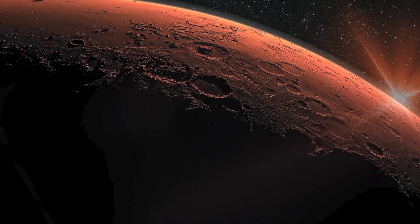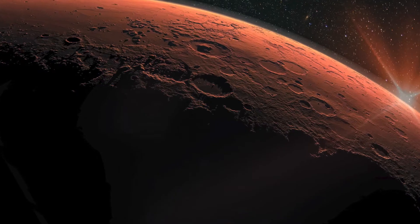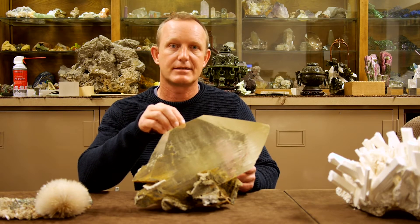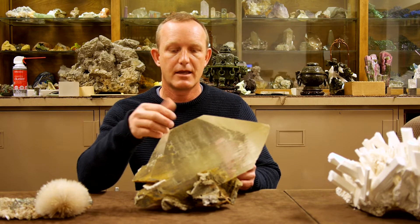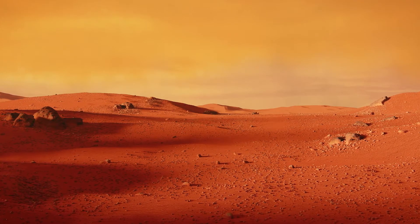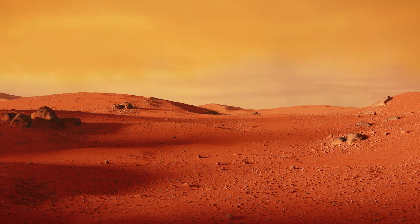If you go to another planet or moon, where do you look for signs of life? One place to look is deep inside of these crystals that may not necessarily be on the surface of the planet, but hidden in the subsurface, protected from solar radiation, protected from the harsh environments of the planet's surface.